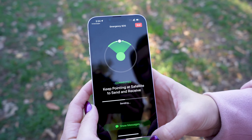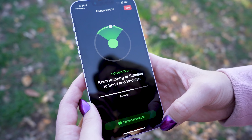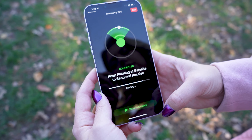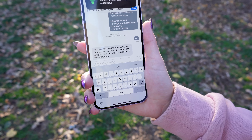It takes about 15 seconds to send when you have a direct view of the sky, and sometimes if you're under trees or light foliage, it might take a little bit longer. I was actually surprised you didn't have to hold up your phone to the sky to get the signal — you just hold it regularly as you normally would.